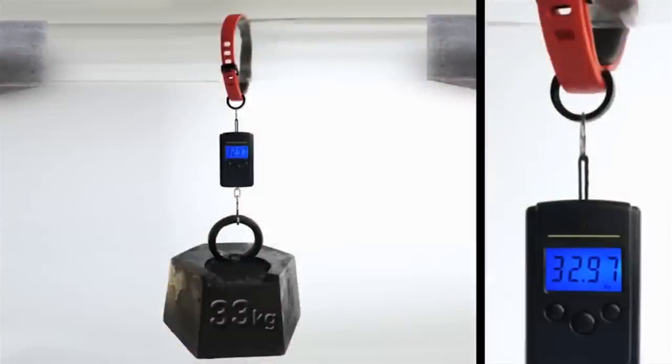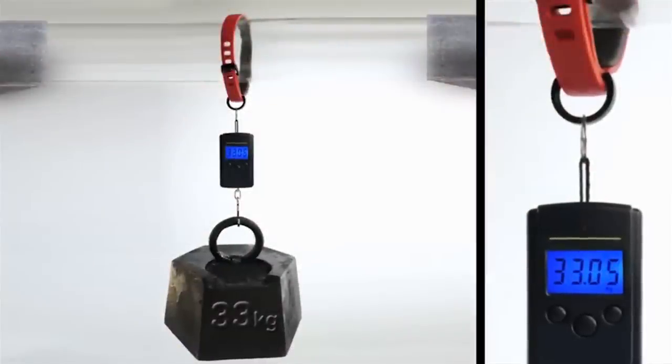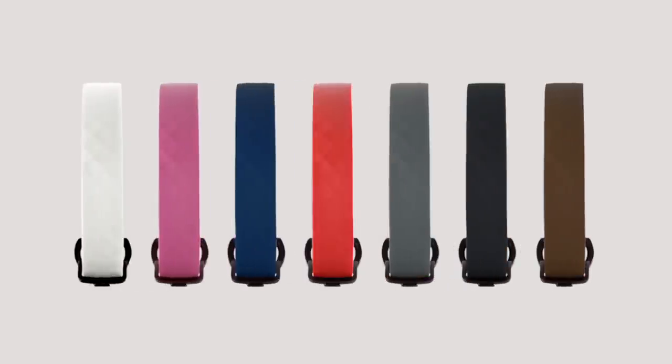Kion can also hold a leash force of more than 30 kilograms. The Kion collar is available in a variety of colors, so you can choose the one that best fits your pet.